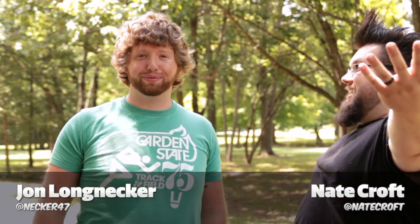Welcome to the Kick Awesome Show, episode 25. I'm Jonathan Longnecker. And I'm Necroft. You ready for a show? Because we're going to do this thing.